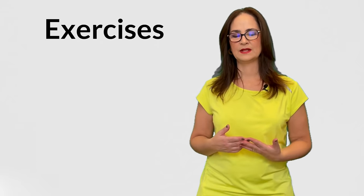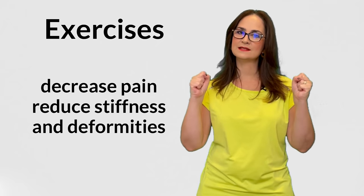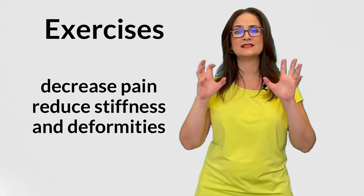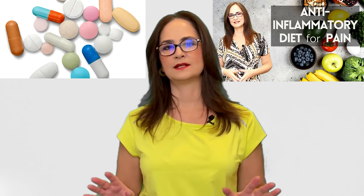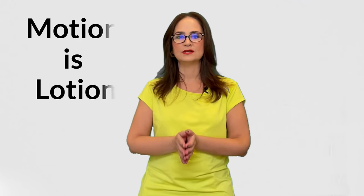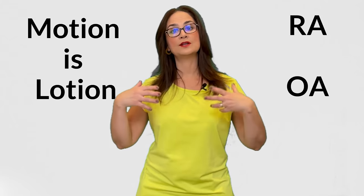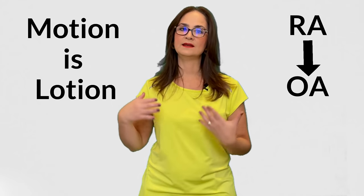Many years ago, there were some physicians and therapists who believed that exercises led to more inflammation, more cartilage destruction, and more pain. We now know that this is not true. There are many randomized trials showing that exercises contribute to the maintenance of healthy joints, decrease pain, reduce stiffness and deformities. Medication and anti-inflammatory diet are the main treatments to stop rheumatoid arthritis, and exercise is the best method to avoid disability. Remember, motion is lotion, and many people with rheumatoid arthritis may develop osteoarthritis, so it is better to start exercising to prevent OA on top of RA.